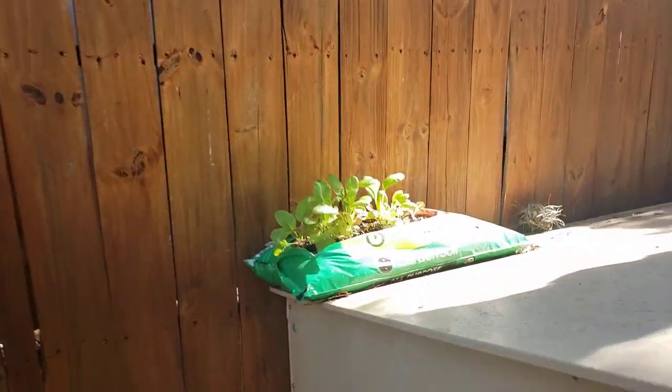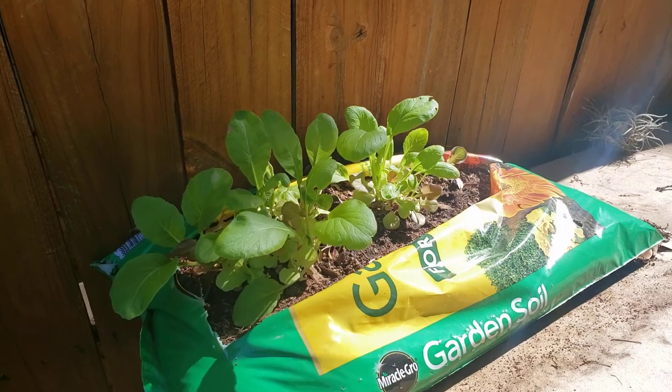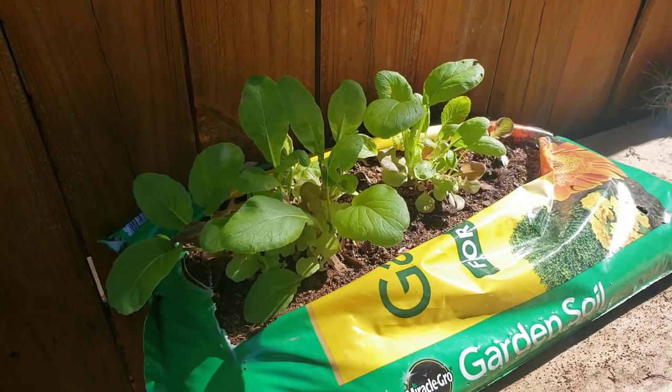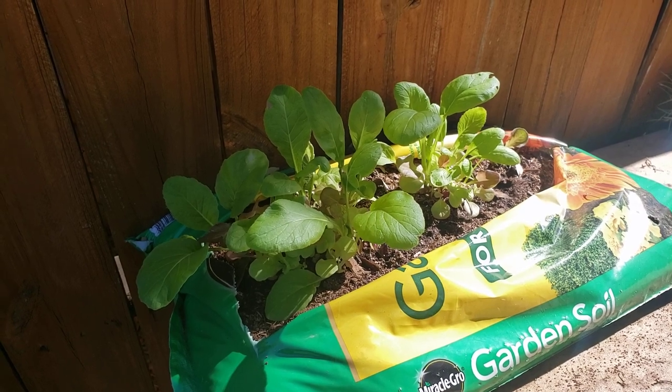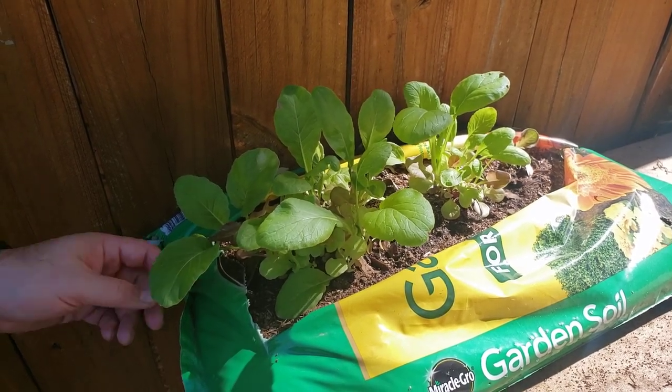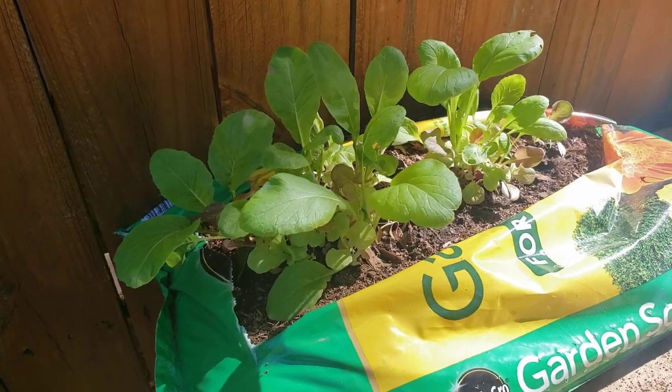As you can see in the garden soil bag, we planted the lettuce and bell peppers and they're doing really well. We're keeping on those and making sure that they're going — they're looking really good. They're up here out of the way so the deer can't get to them.